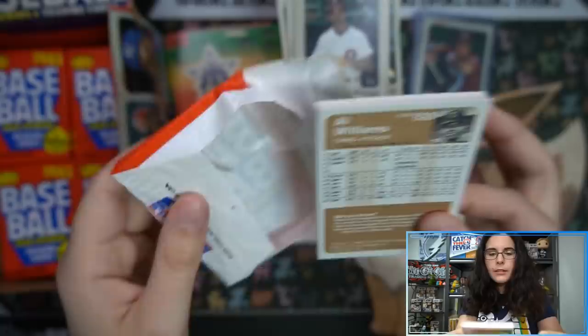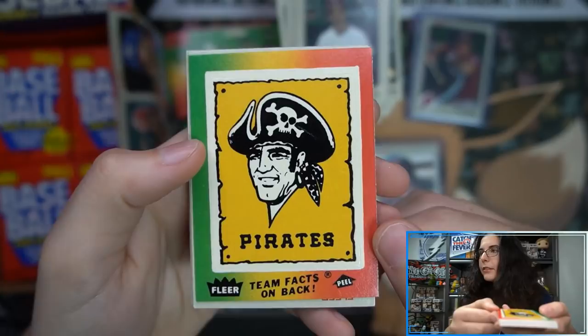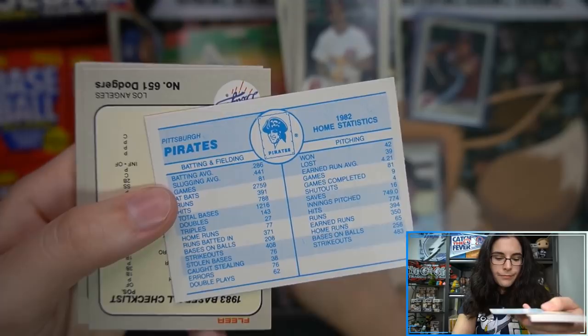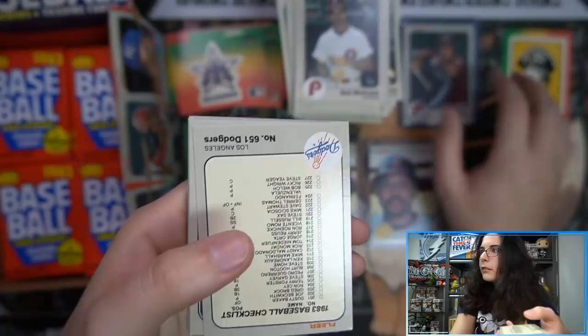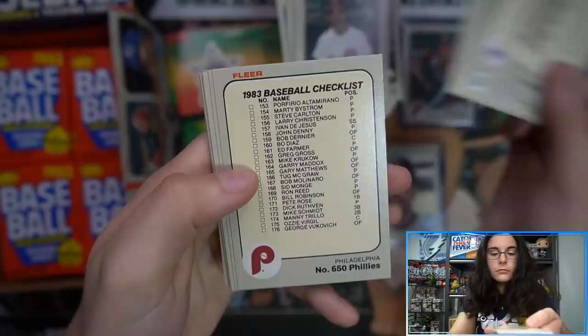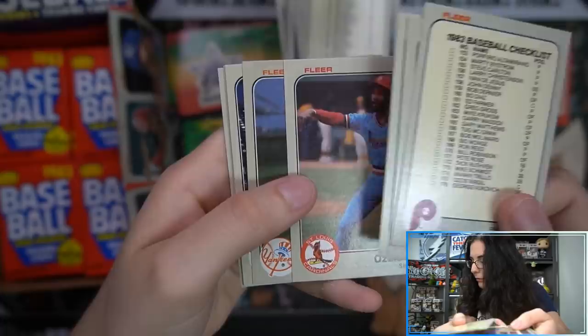Next pack — oh, that's a cool one, a different kind of sticker: a little Pirates flag. I'm going to give it its own pile. Maybe we have a checklist card — that's kind of cool. More checklists. Ozzy Smith — not on the list. Willie Stargell.